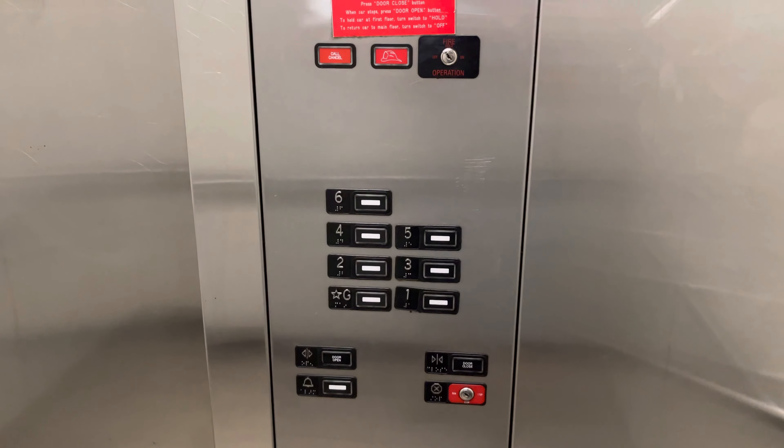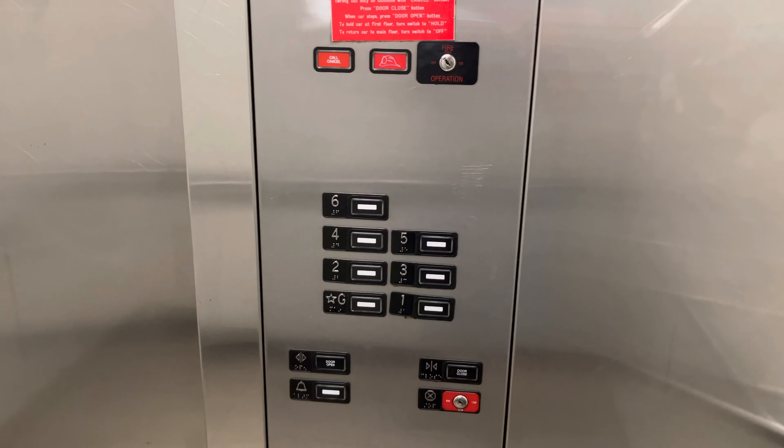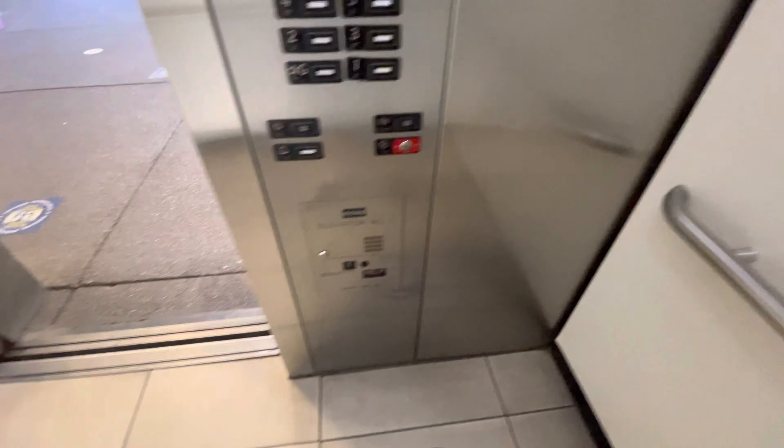Six bar. Here are six. Let's get a cab view. Cabin time. Let's get a view outside.